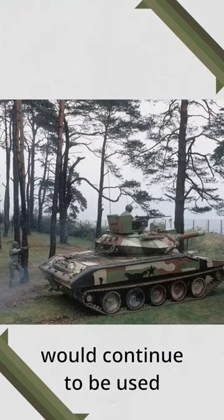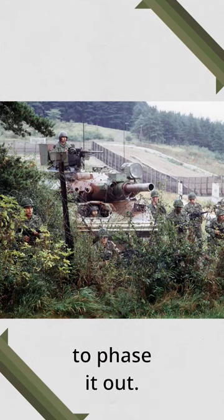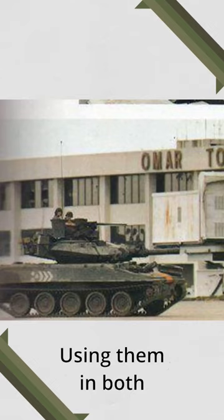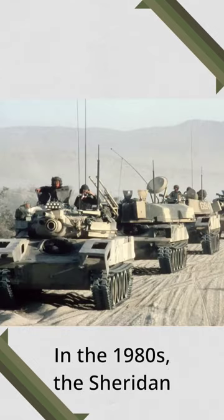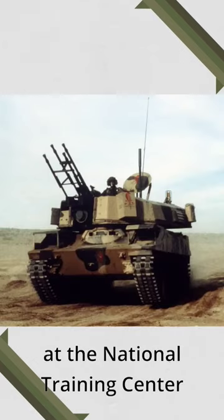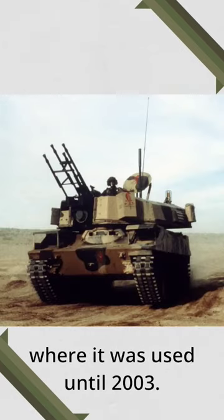After the war, the Sheridan would continue to be used until the late 1970s when the Army decided to phase it out. The 82nd Airborne would keep their Sheridans until 1996, using them in both Panama and Desert Storm. In the 1980s, the Sheridan would find itself being modified with Bismarck kits, representing Soviet armor at the National Training Center, where it was used until 2003.